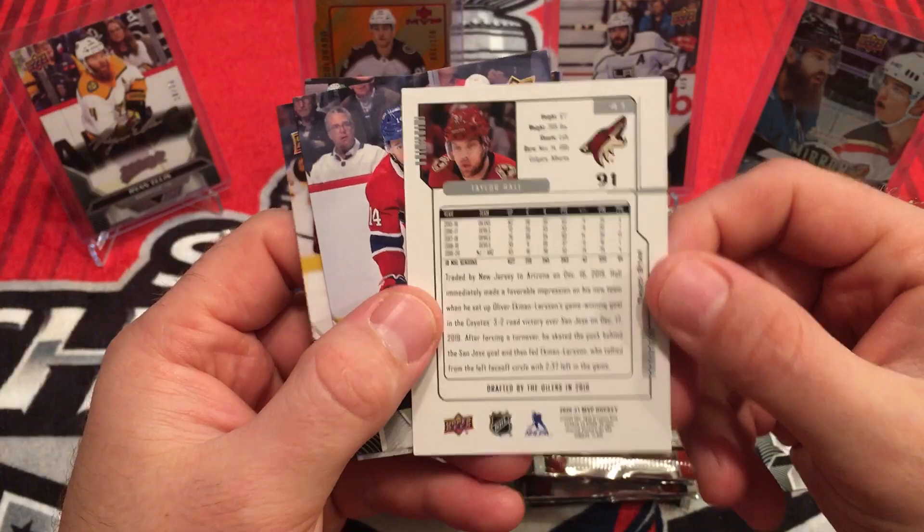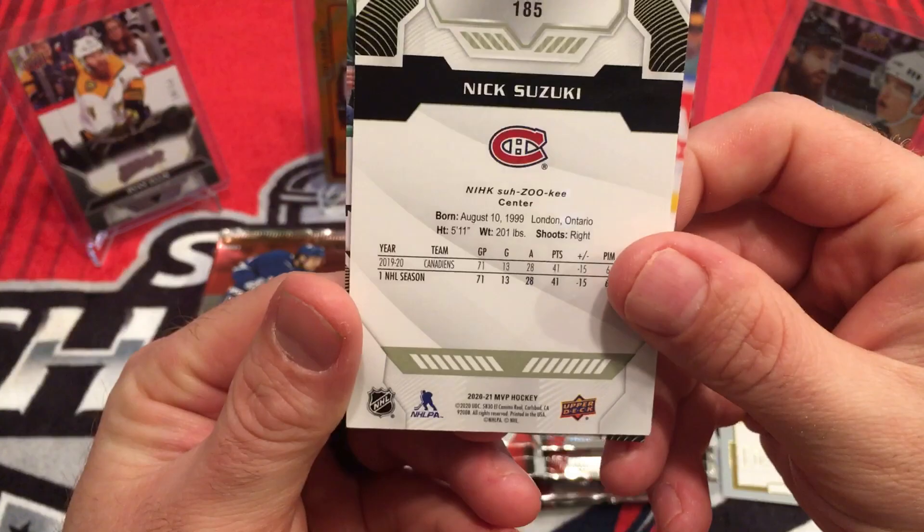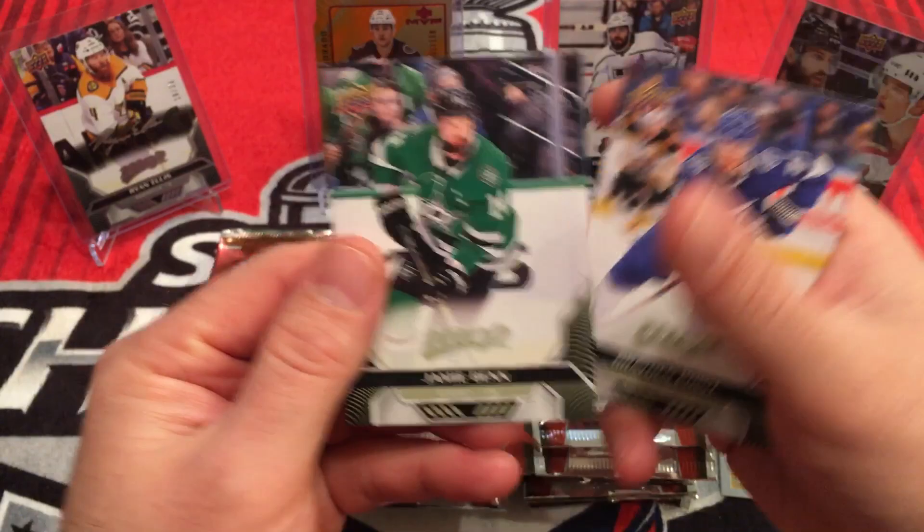Taylor Hall. Drafted by Oilers 2010 — these little factoids. Nick Suzuki. A lot of people like that the back of these cards has the pronunciation of the names. Brayden Point, Jamie Benn.